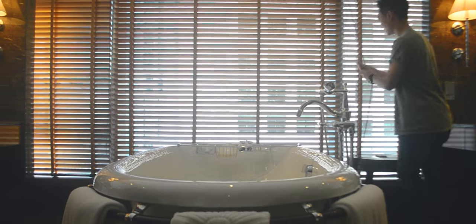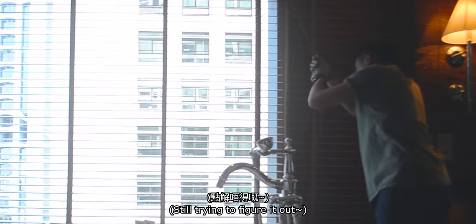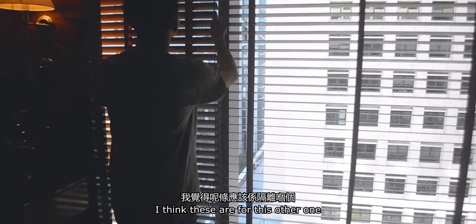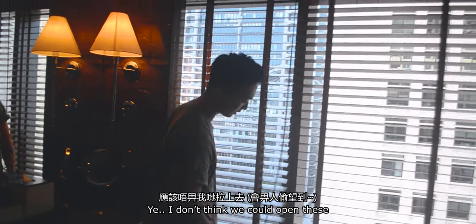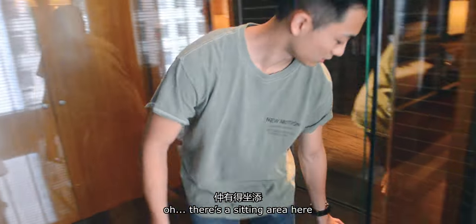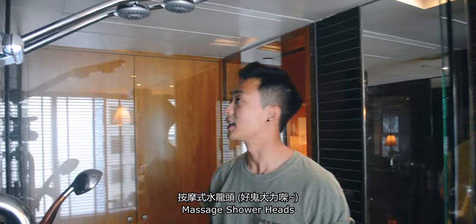This is not automatic — it's manual. It's 5 o'clock in the morning. I don't think we can open these. We have the shower area right here, right inside. Oh, there's a sitting area here.